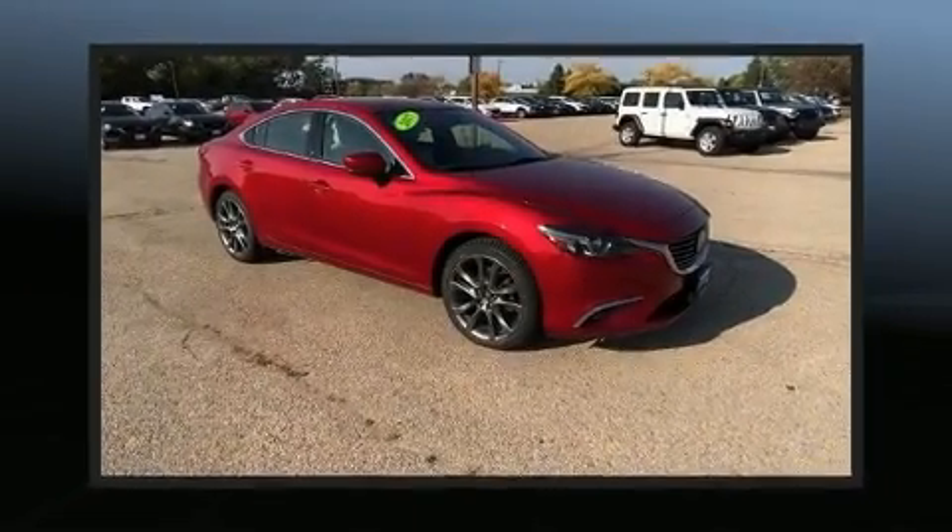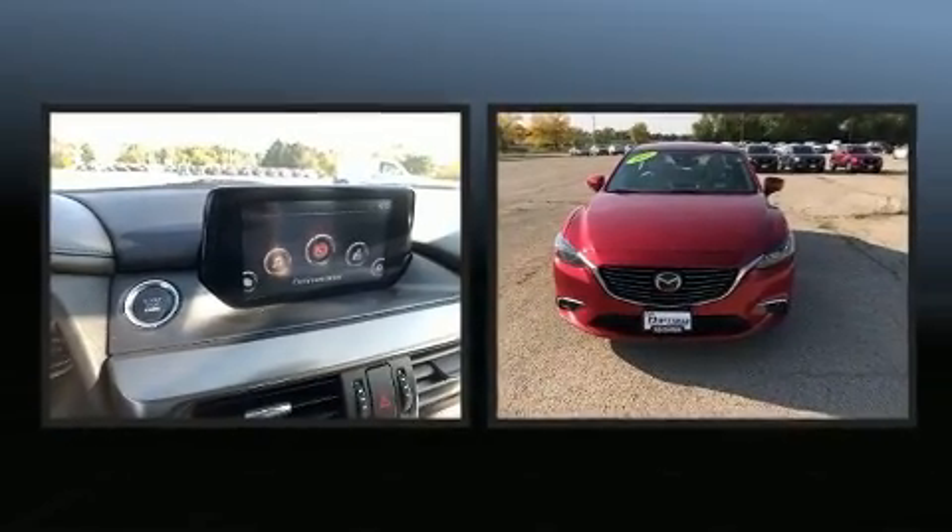Step into the 2017 Mazda Mazda 6. It features an automatic transmission, front-wheel drive, and a 2.5-liter four-cylinder engine.